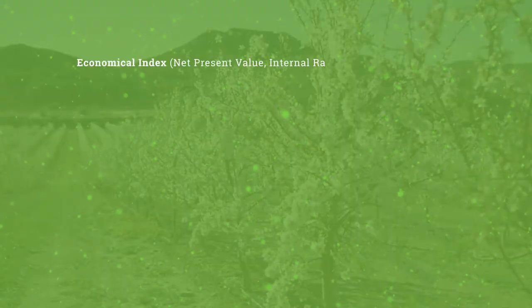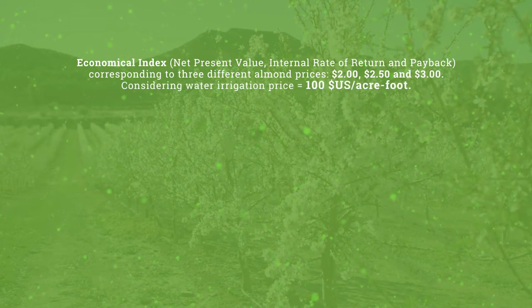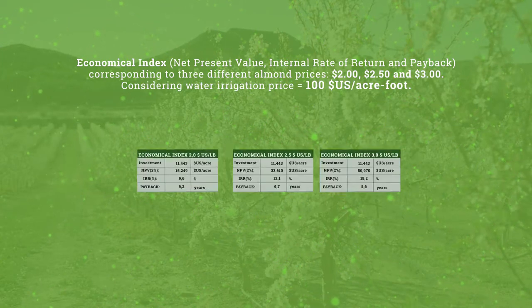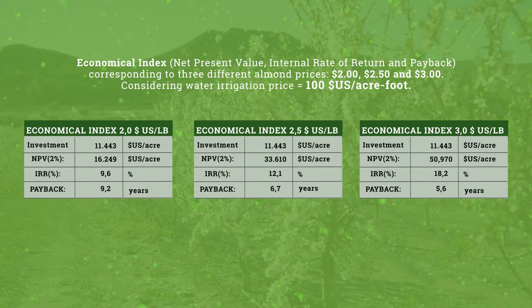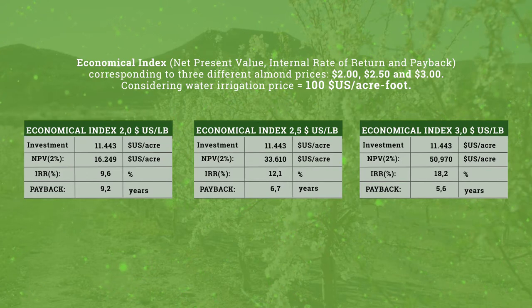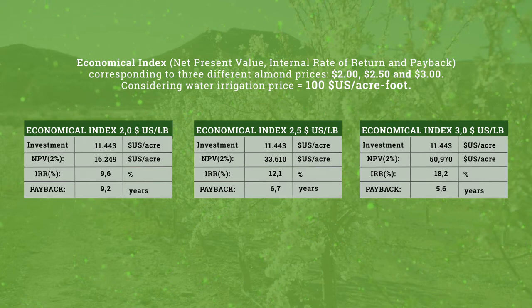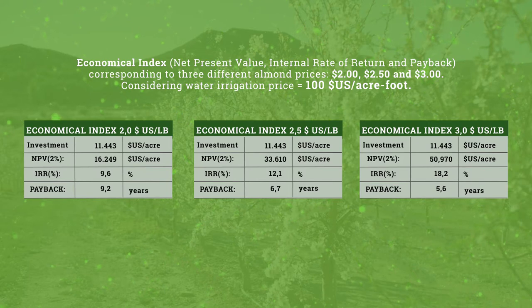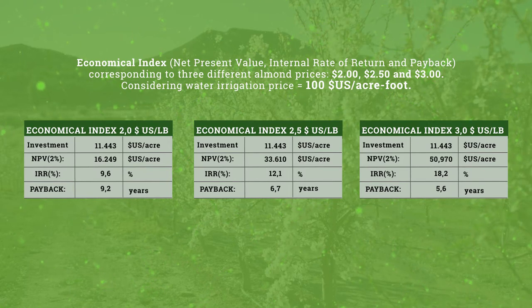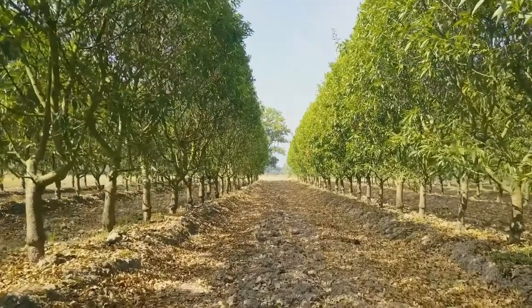The economic index corresponds to three different almond prices: $2, $2.50, and $3. This index is also considering that water is $100 per acre foot. As you look at the three indexes, you will note that the rate of return on investment is paid back as quickly as five and a half years or up to nine years, depending on the almond market price. This is where organic almonds become an attractive option, and it is more feasible to maintain an organic almond orchard when it's planted in super high density.